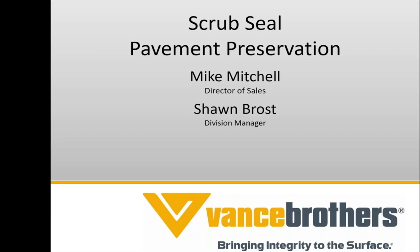Welcome everybody to today's webinar focused on scrub seal. My name is Vernon Mortensen, with Utelight Corporation, Expanded Shale based in Utah. Our industry trade group is the ESCSI, which stands for Expanded Shale, Clay and Slate Institute, and they will be putting the webinar on today.